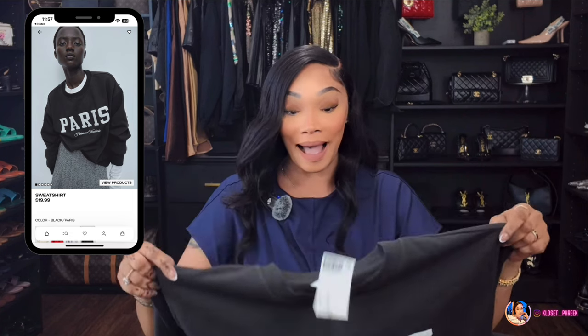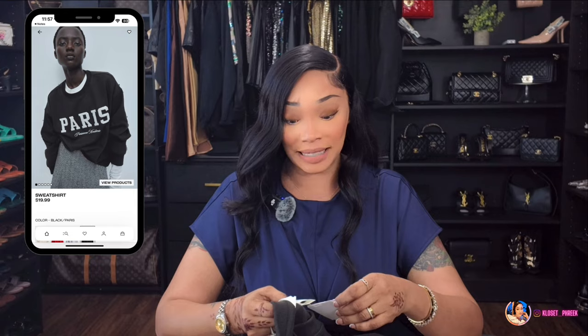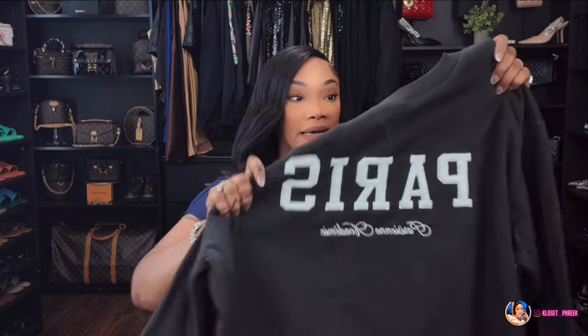This Paris sweater is huge — I wanted it oversized but maybe not this oversized. I picked it up in an extra large. I love that 'Paris' is embroidered in a letterman-jacket style. Because I got an extra large, I think I'll just end up wearing it off the shoulder. I'll have it linked below.